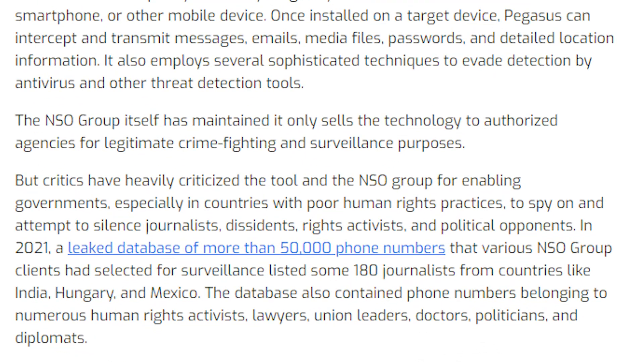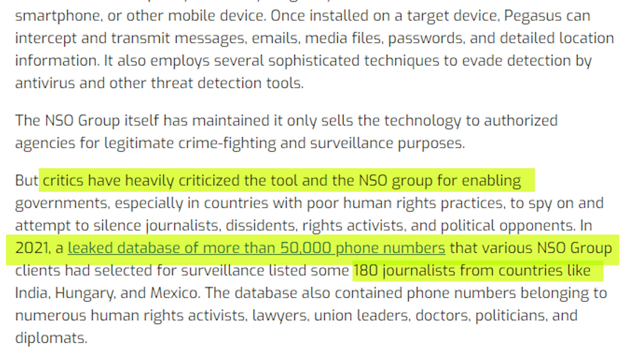Critics have heavily criticized the NSO Group. Back in 2021, there was a leaked database of more than 50,000 phone numbers — the biggest concern being that 180 journalists from countries like India, Hungary, and Mexico were included. The database also contained phone numbers belonging to numerous human rights activists, lawyers, union leaders, doctors, politicians, and diplomats.